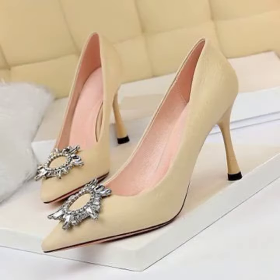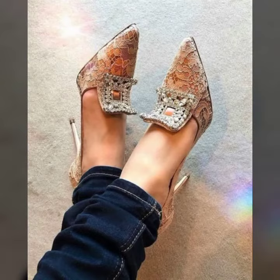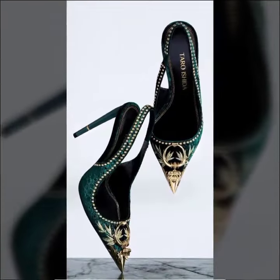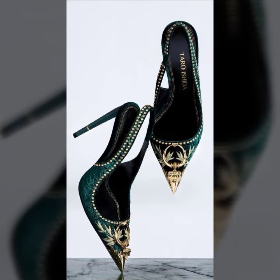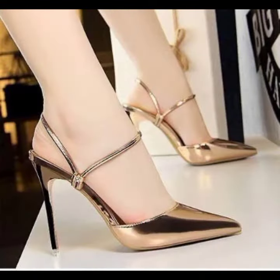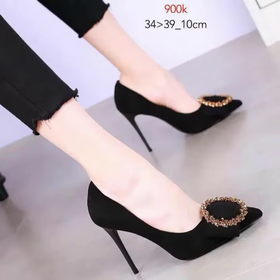My dear friends, I must suggest you watch this video till the end and try one of these pencil heel pumps. If you want to buy online, I will tell you the best websites from where you can shop these.